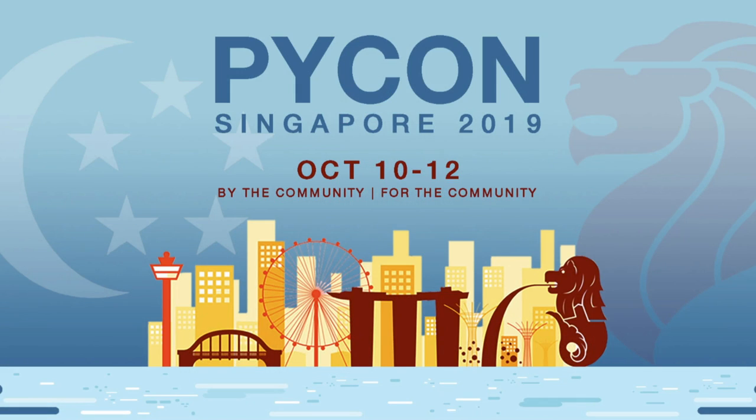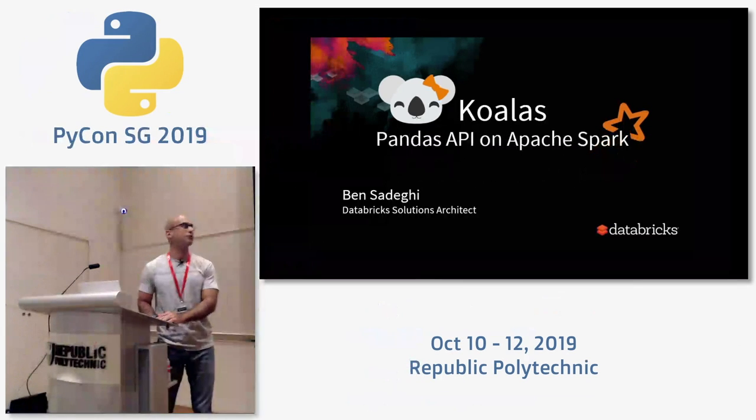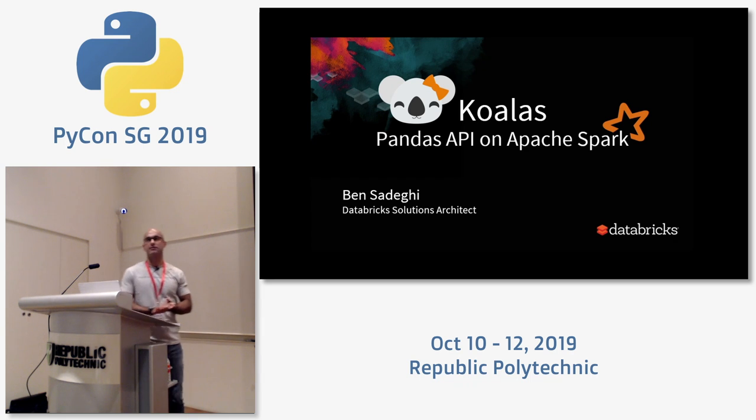Hello everyone, good on audio? Okay, thank you for attending. I'm Ben Seregi, solution architect with Databricks. I've been a Python user since about 2006 or 2007. I used to be a practicing data scientist; now I do more on the training side. Good to see some former colleagues here in the room.